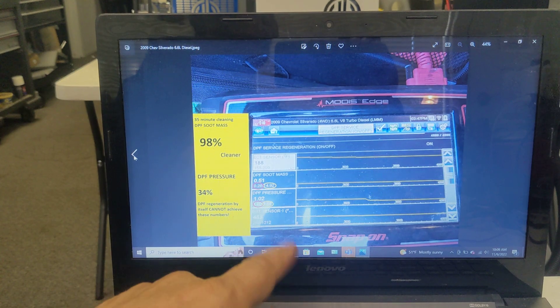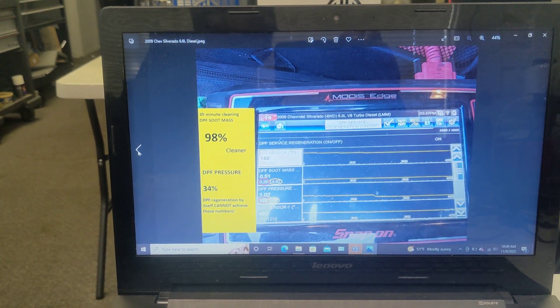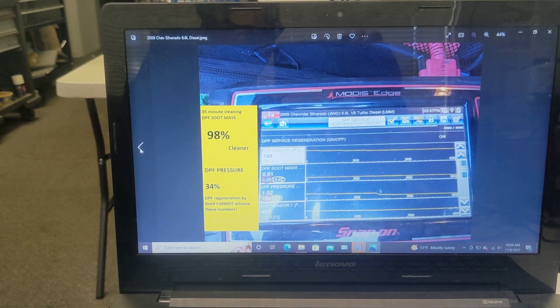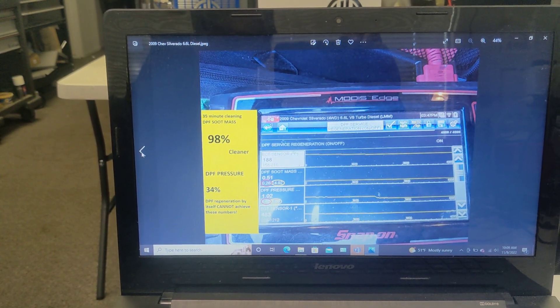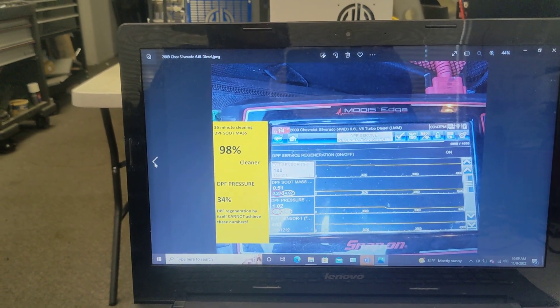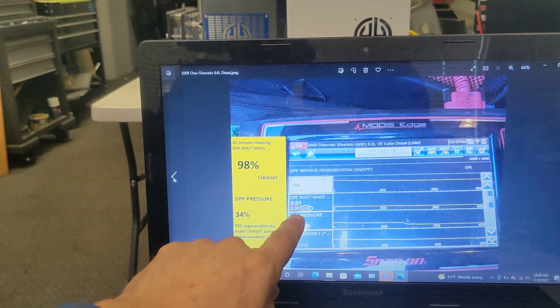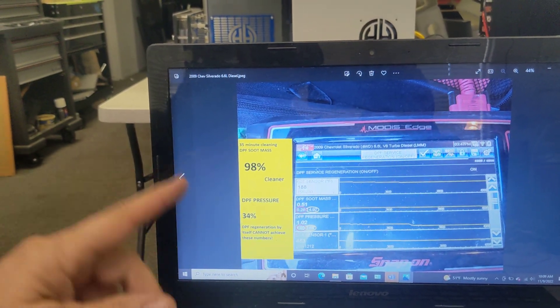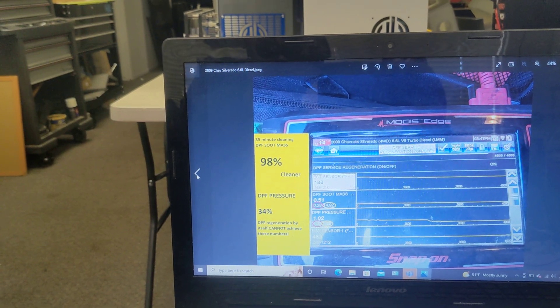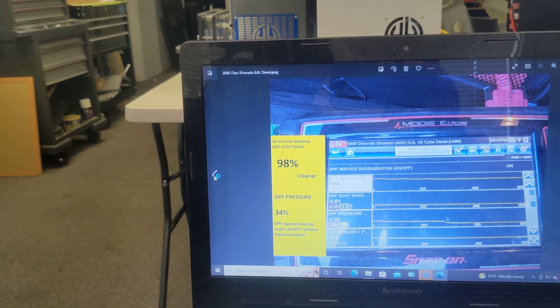This is a screenshot of a Snap-on device that actually measures the computer's software as far as the DPF pressure, soot level, and all that. You can see here that we started at 0.85 and we got it to 14.92, which was a 98% cleaning on this one.